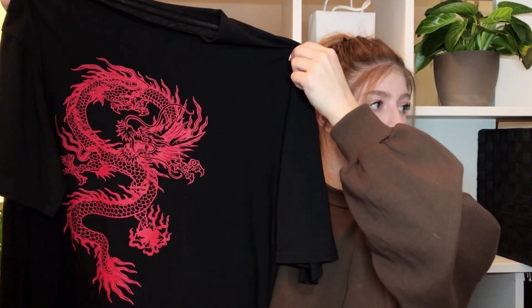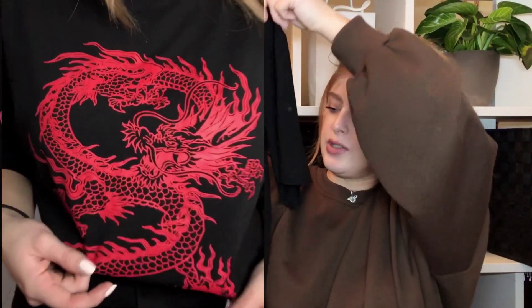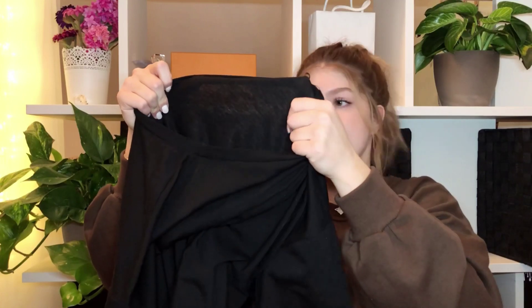Next up, I actually ordered this one for my sister — it's a black t-shirt with a red dragon on it. I got it in a large. You'll see better in the try-on clip how it fits. It's just black and oversized, and the quality feels decent. It is a bit sheer — you can almost see through it. I don't think I've seen anything like this in any of the mainstream stores like H&M and Zara, so yeah, I like this one.